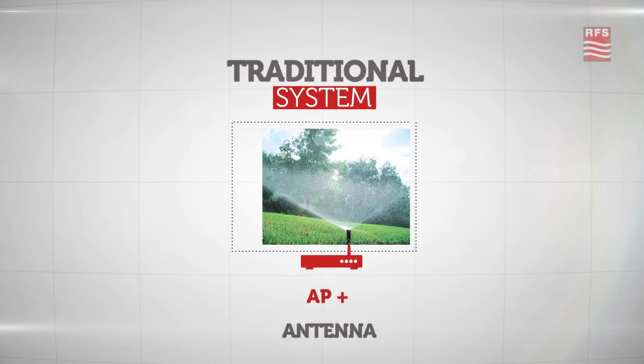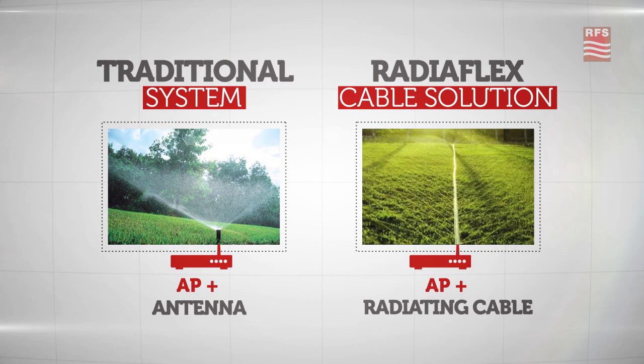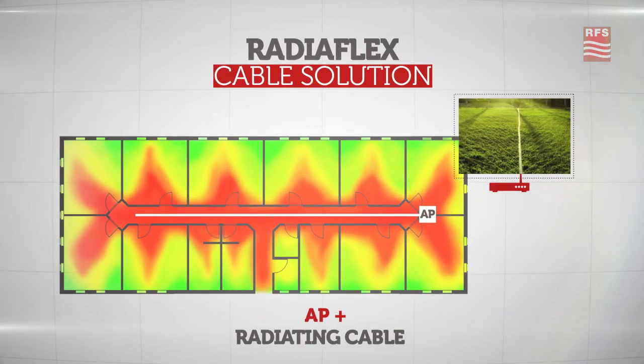Let's do an analogy of the solution using access points, the RadioFlex solution, and some well-known irrigation systems. In the traditional solution, the signal is radiated into the environment, but the coverage is inconsistent. When you look at the RadioFlex solution, the signal is radiated through apertures in the outer conductor, which allows a uniform distribution. It is much more efficient, with less shadow areas.